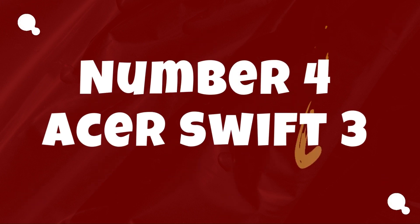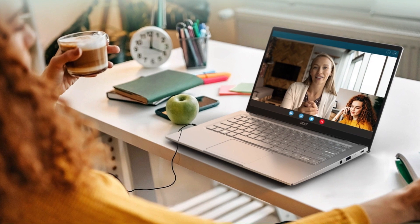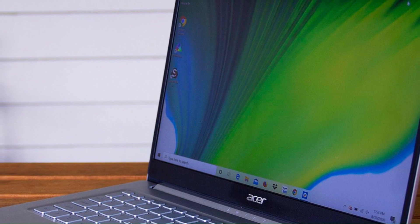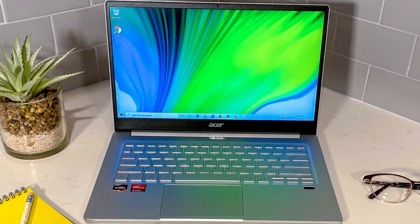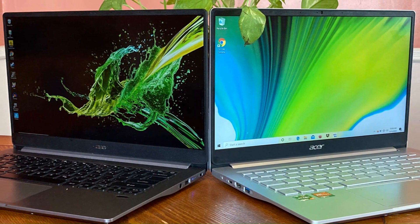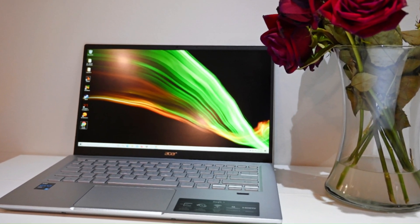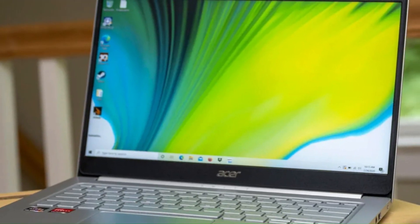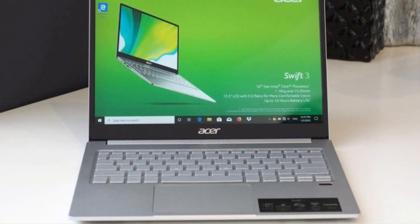Number 4: Acer Swift 3. The Acer Swift 3 stands as a shining example of a laptop that perfectly balances performance, portability, and affordability. With its sleek and minimalist design, this Ultrabook exudes sophistication while remaining lightweight and compact, making it an ideal choice for users on the go. Powered by the latest Intel or AMD processors, the Swift 3 delivers snappy performance for a wide range of tasks, from productivity work to multimedia editing and casual gaming. Its vibrant Full HD display offers crisp visuals and wide viewing angles, perfect for binge-watching movies or working on creative projects.